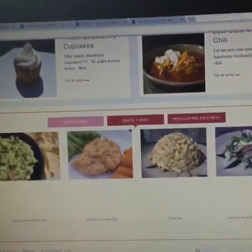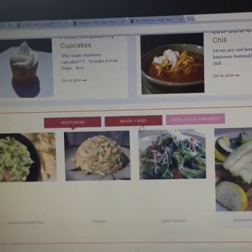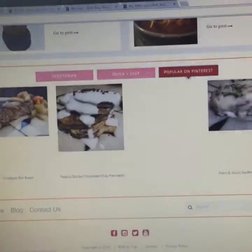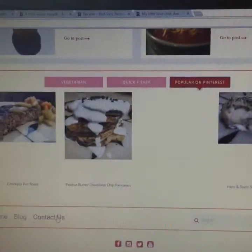I've got some more recipes down here. In this section you've got vegetarian, quick and easy, popular ones, and then of course a home, the main blog page, and a contact.